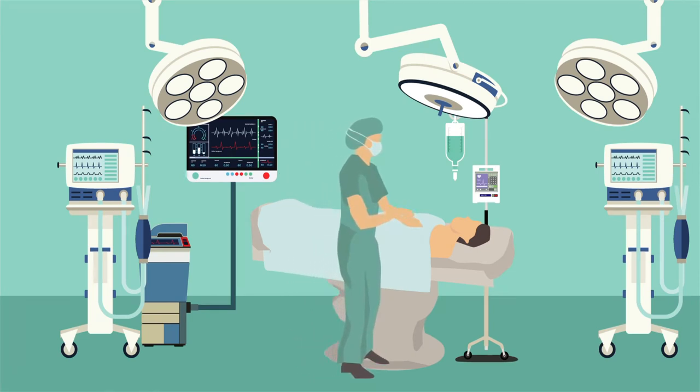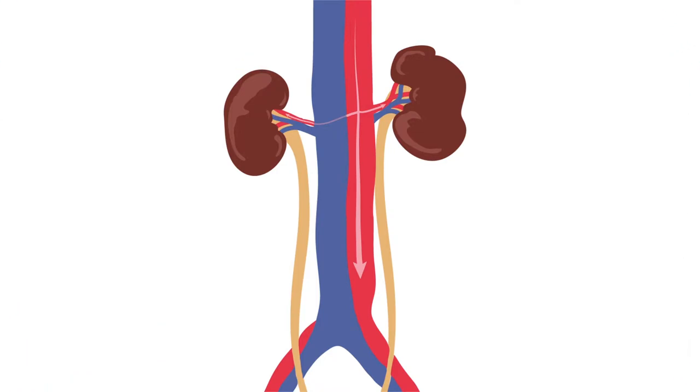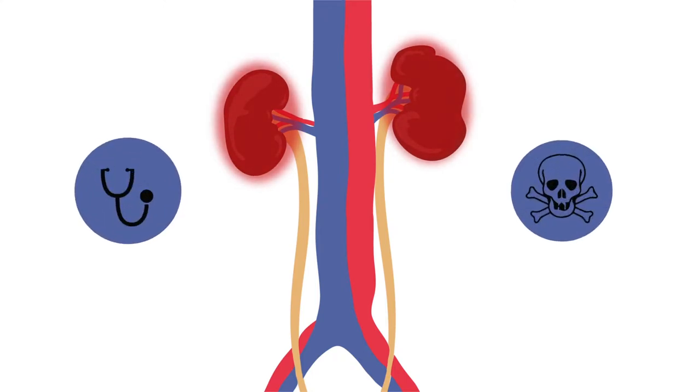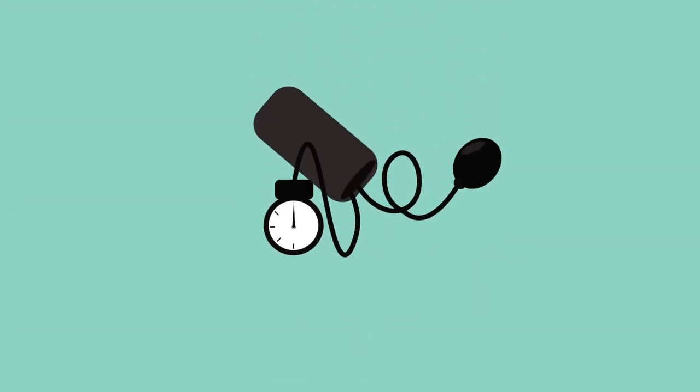Undergoing heart surgery poses many potential risks. One of the most common complications associated with this type of surgery, for example, is an inflammatory response leading to reduced blood flow to the kidneys. Developing acute kidney injury can have serious consequences, including delayed recovery, chronic kidney disease, and even death. While there are currently no preventative measures available to physicians,